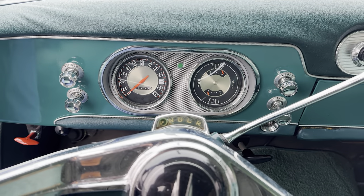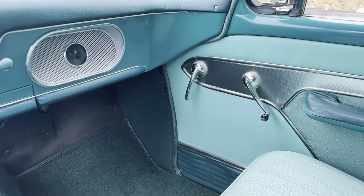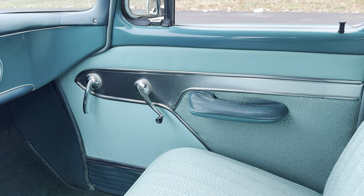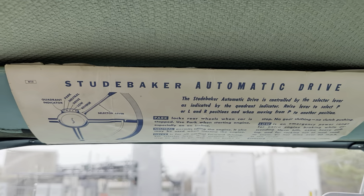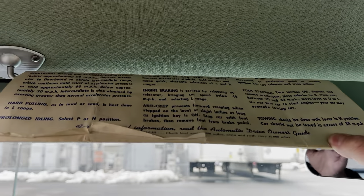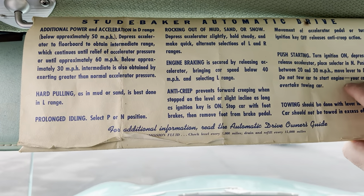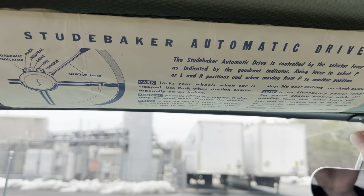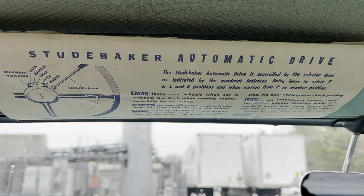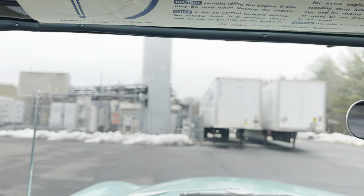57,755 miles — I have no reason to believe that's not original. The original family told me it was, and the car's condition backs that up. Best part of the interior: right overhead, the original shifting instructions for the Flight-O-Matic are still on their original cardboard sleeve on the sun visor. You just never see that. It looks like it was installed yesterday — the original shifting instructions for someone who didn't know how to use the Flight-O-Matic automatic transmission, never removed from the visor. Just incredible.